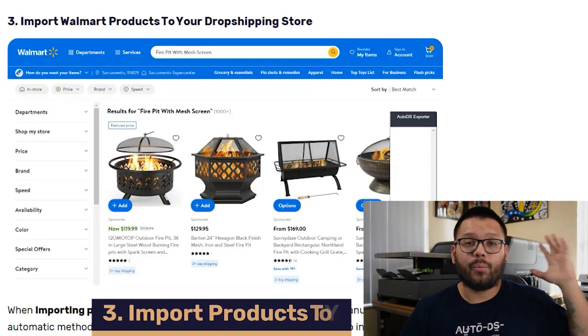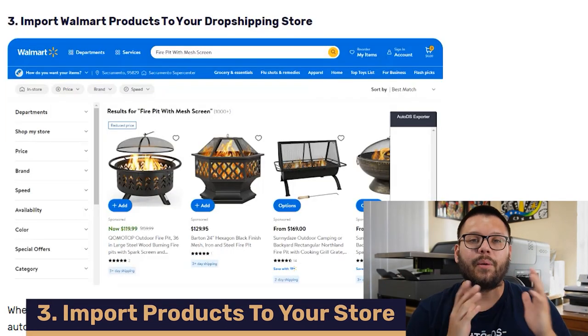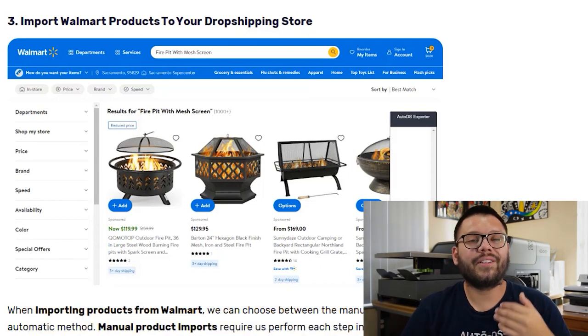So we've chosen the products we want to sell and chosen the platform we want to be selling on. Now we need to import the products from Walmart onto our selling channel. When it comes to importing products, there's a few different ways to do this. The first way is the manual way — going to the product page on Walmart, saving all the images, copying over the title, description, any information needed, figuring out the shipping information, and then manually adding that to our dropshipping store. That can take a lot of time.